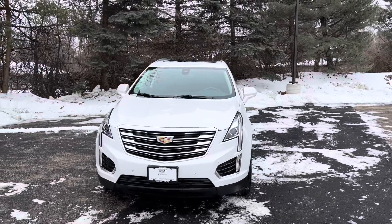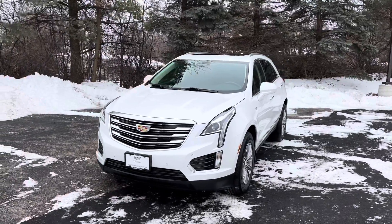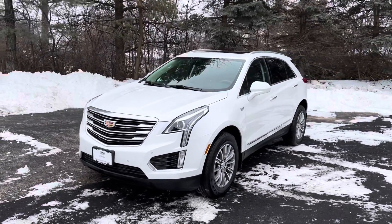Hi Rachel, welcome to Boucher Cadillac. My name is Joe Hacker. Thank you for your continued interest. Today we have the beautiful 2019 Cadillac XT5 — number one selling Cadillac in the world, and deservedly so.